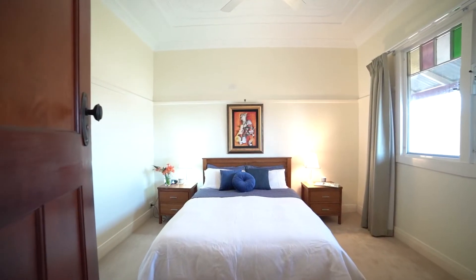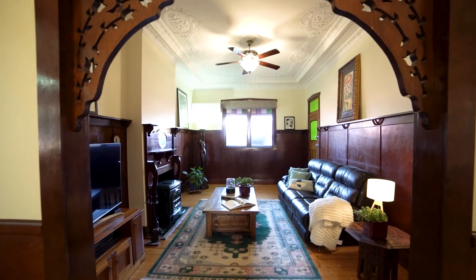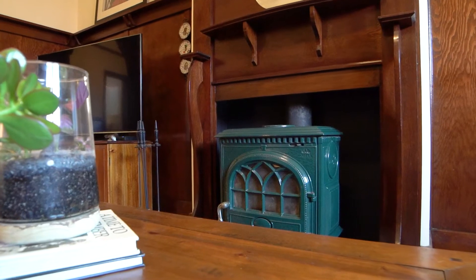Now consisting of three bedrooms, two bathrooms, it's actually got its own study, extra living space, and it's actually got a beautiful old historic fireplace as well.